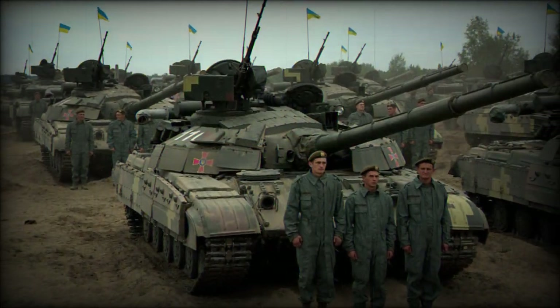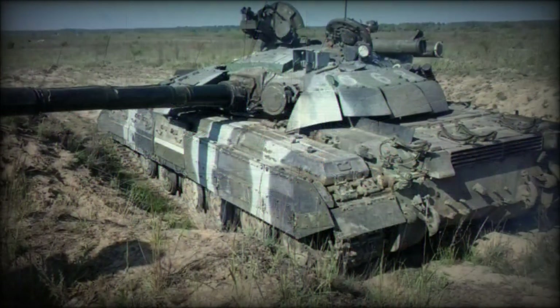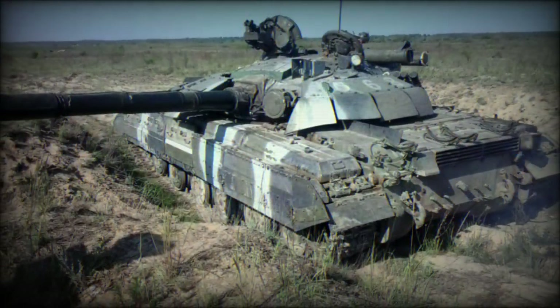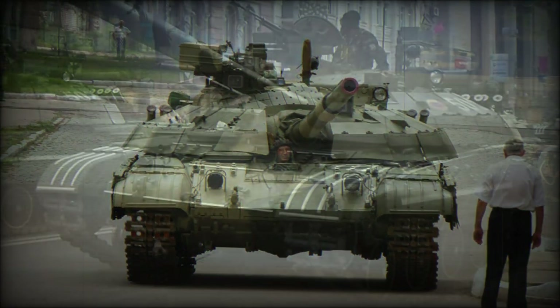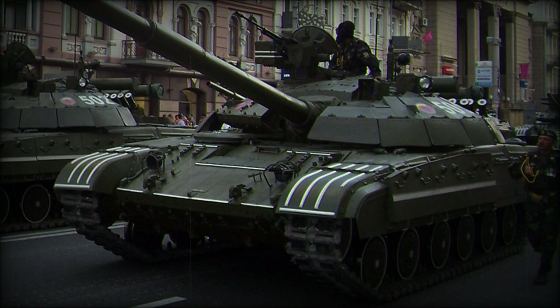Hundreds of the in-service T-64 tanks have been upgraded to the Bulat standard since modernization began. In 1999, the country introduced a pair of modernization initiatives aimed at keeping the tanks viable for the long term.